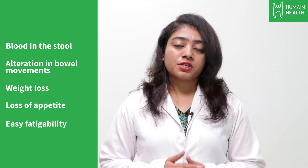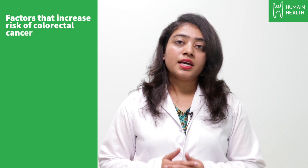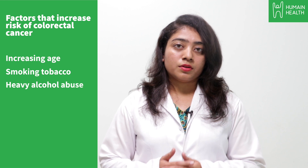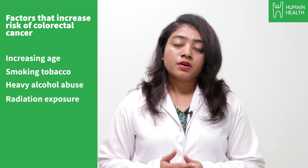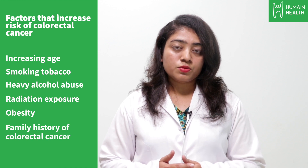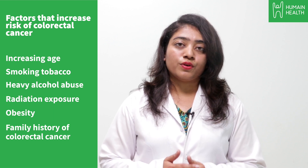Factors associated with high risk include increasing age, tobacco smoking, heavy alcohol abuse, radiation exposure, obesity, and also people with certain inherited cancer syndromes or a positive family history of colorectal cancer.